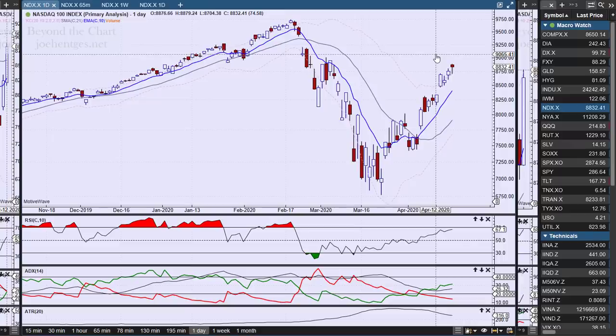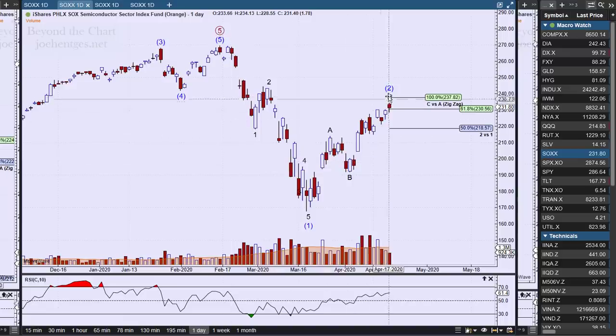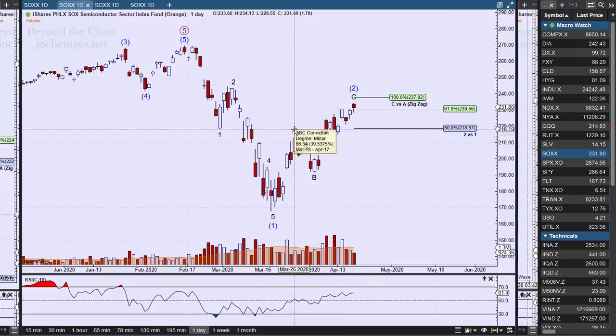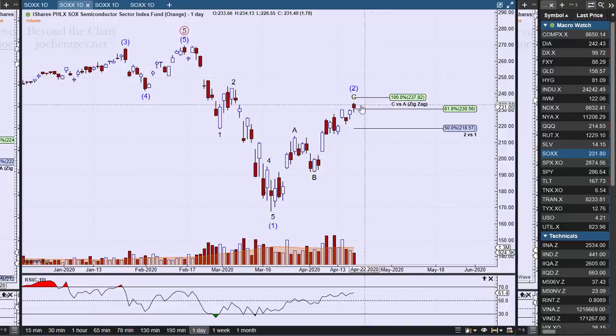That's the NDX — let's take a look at the semiconductor index, the SOX. We have the same kind of picture. We got a similar type candle occurring here — not as picture-perfect but pretty close. In terms of retracement, we're just above 61.8%. I'm showing C versus A — when looking at an ABC analysis, the target on a zigzag is that C should equal A. That's the first target, and it could be any Fibonacci relationship like 61.8%, but one target would be 100% equal, and we're very close to that at 237.82.